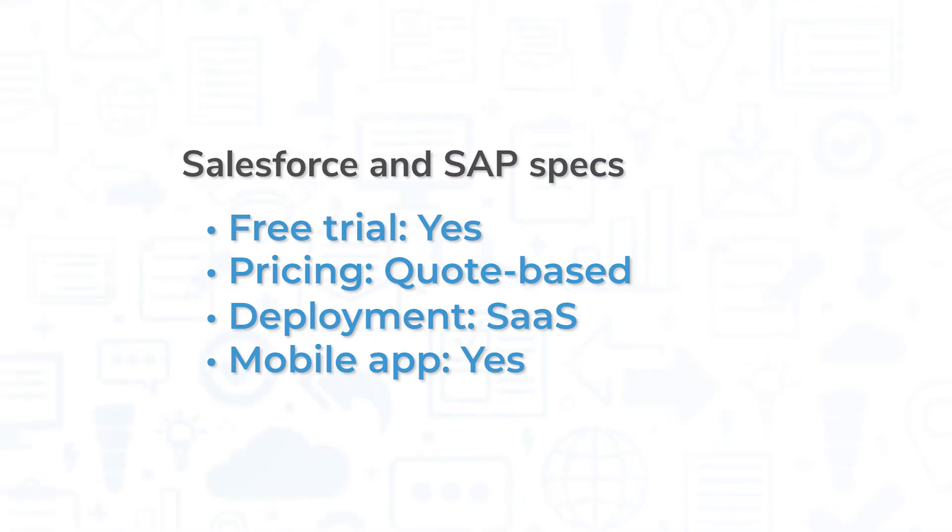Both Salesforce and SAP offer free trials for their products, and pricing is quote-based. These are SaaS solutions, so you can access everything over a web browser or the mobile applications for iOS and Android devices.